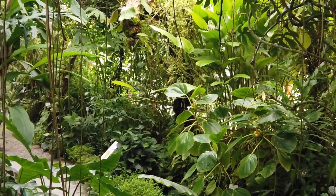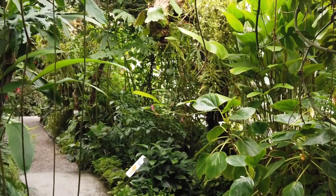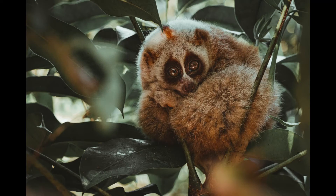Welcome back to Extraordinary Everything. In today's video we'll be taking a look at a unique primate. The Slowloris is undoubtedly one of the cutest animals in the world, but looks can be deceiving. Despite their harmless appearance, the Slowloris has a bite with the potential to rot flesh.